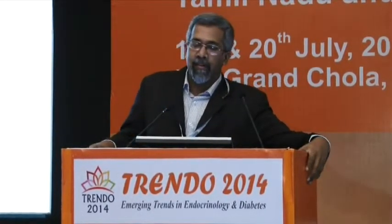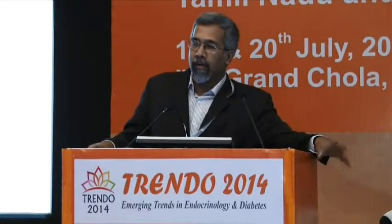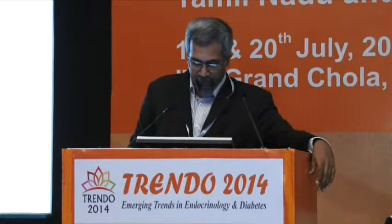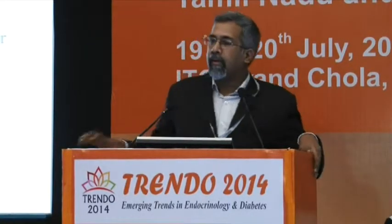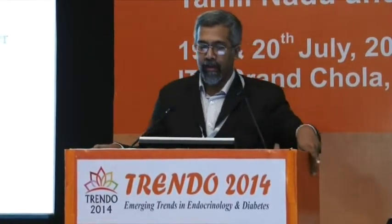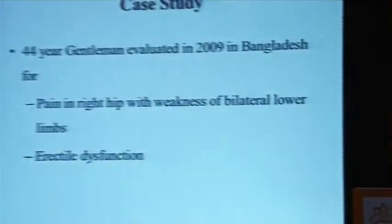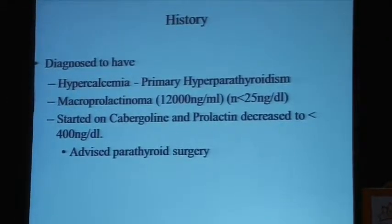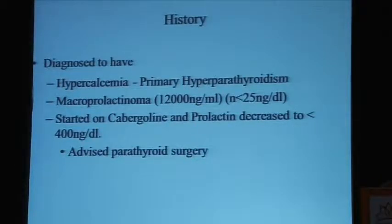MEN1 is a disorder which traditionally represents effect on the pituitary, the parathyroid, and the pancreatic islet. I'll start with a little story. This is a 44-year-old gentleman who came in the year 2009 with pain in the hip and weakness. He also had erectile dysfunction. He was seen in Bangladesh and then referred to us; his calcium was rather high and he was diagnosed to have hyperparathyroidism. His prolactin levels were also elevated and he was started on cabergoline.